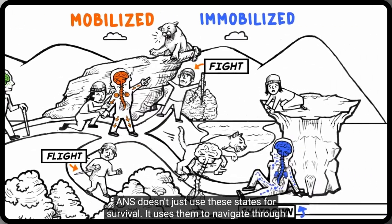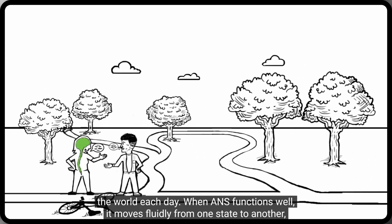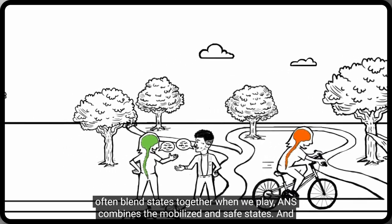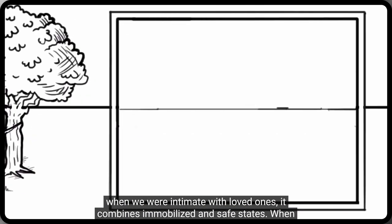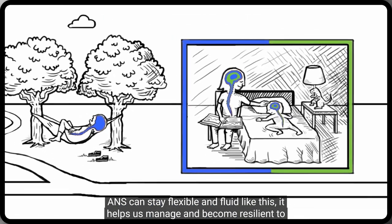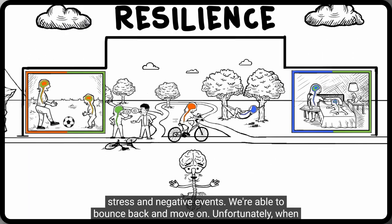ANZ doesn't just use these states for survival — it uses them to navigate through the world each day. When ANZ functions well, it moves fluidly from one state to another: one minute mobilized and ready for action, the next resting and recovering. ANZ will often blend states together. When we play, ANZ combines the mobilized and safe states. When we are intimate with loved ones, it combines immobilized and safe states. When ANZ can stay flexible and fluid like this, it helps us manage and become resilient to stress and negative events — we're able to bounce back and move on.